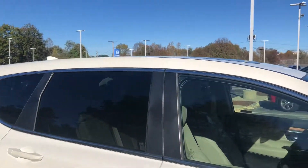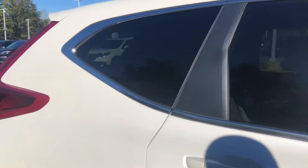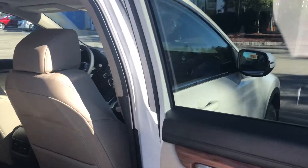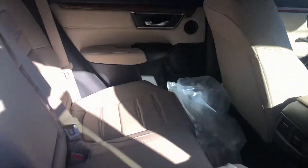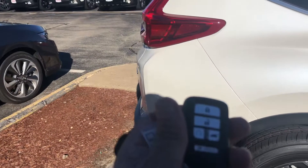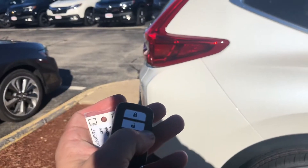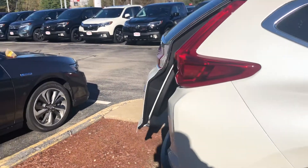A lot of the same functionality. The roof rails is one thing you'd get with the Touring that you don't get on the EXL. Navigation — you still have a lot of the same storage spaces. You still get the power tailgate, and on your key fob you still get the remote start. And if we hold down the power tailgate button, you still get that as well.